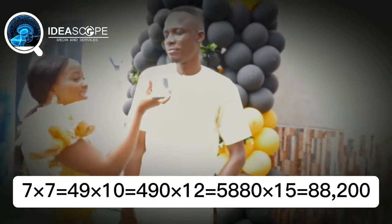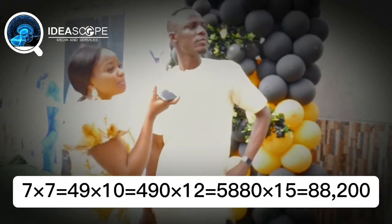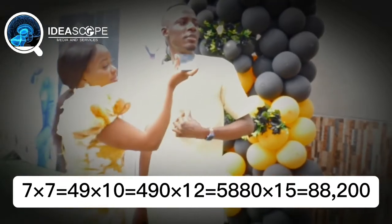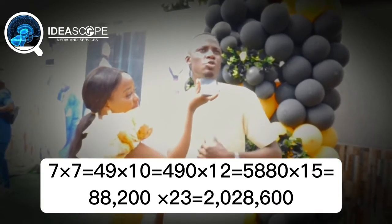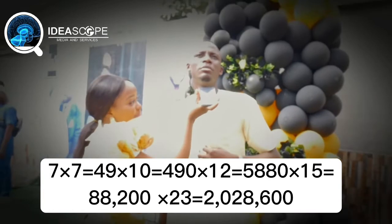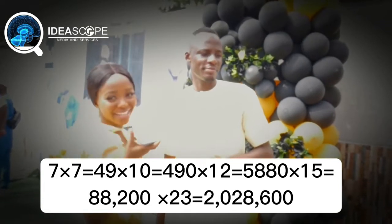7 multiplied by 7 — 49. Multiplied by 10 — 490. Multiplied by 12 — 5,880. Multiplied by 15 — 82,200, then 88,200. Multiplied by 23 — 2 million and 20,600. Okay, did you confirm that?